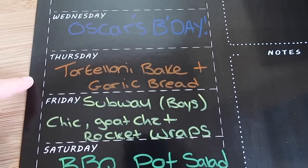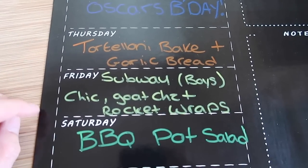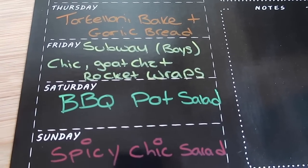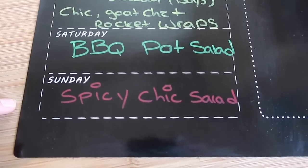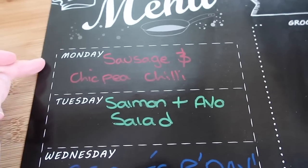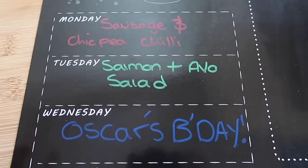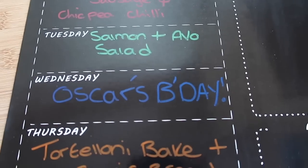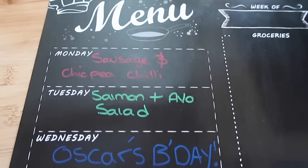So here is this week's meal plan. Tonight I'm making that tortelloni pasta bake with some garlic bread. Tomorrow the boys are having Subways for movie night and Steve and I are having chicken, goat's cheese and rocket wraps. Saturday — fingers crossed — we'll be having a barbecue, so I'll get some steak out of the freezer and we've got some burgers and sausages too. Sunday I'm making a spicy chicken salad; the boys can have chicken dipper salad if they want. Monday I'll use the rest of the sausages to make a sausage and chickpea chilli — we had that this week and absolutely loved it. Tuesday is salmon and avocado salad — we're just trying to eat a bit more salad at the moment. Wednesday is Oscar's 10th birthday so we're going to take him out, probably get him a McDonald's as he's got a climbing thing booked in the morning.